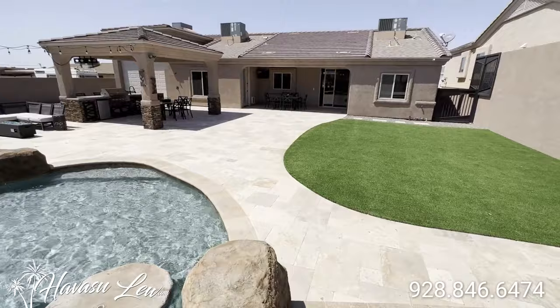All right guys, Havasu Lu back again with you — hope you enjoyed the quick little video walkthrough of the house over here on Challenger. Again, this one was just listed for $989,900. I will put a direct link to the listing detail page right below this video so you guys get all the original listing pictures, current price, and availability. Of course if you guys have any questions at all, always feel free to reach out to me — all my contact information is right below this video. You guys have a great day and I'll talk to you soon.